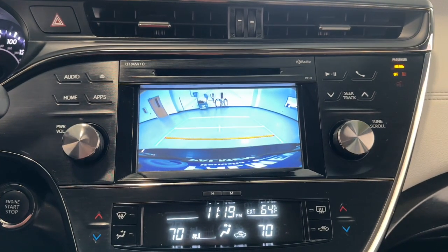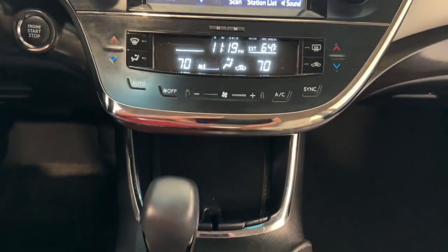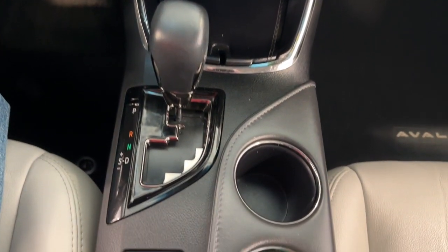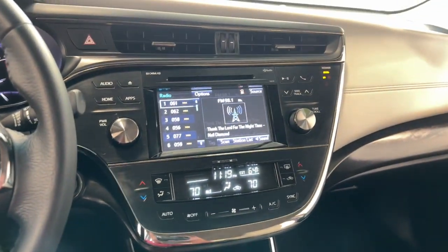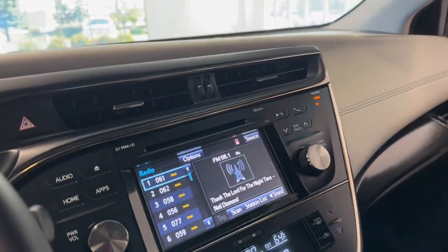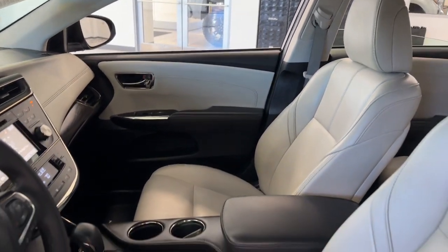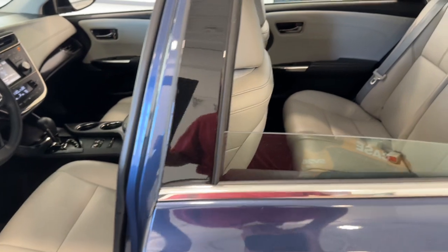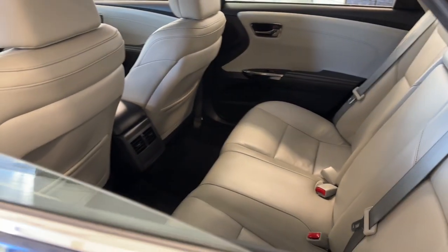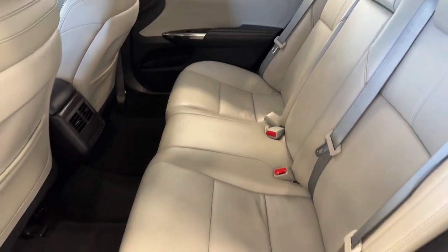You deserve a daily dose of luxury. Get behind the wheel of this elegant Avalon and start looking forward to every drive. Our knowledgeable staff will make your test drive fun and easy. We'll see you next time.